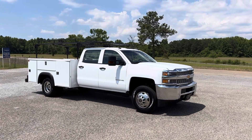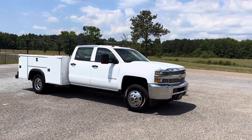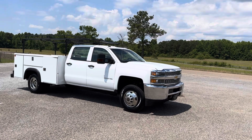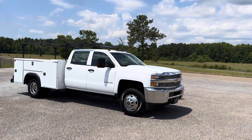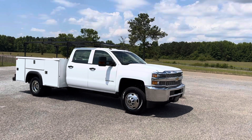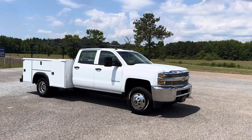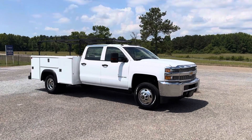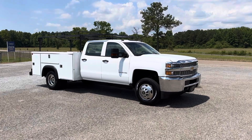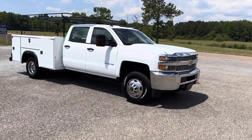Hey, this is Adam with Heavy Metal Automotive. I'm going to walk around and show you this 2019 Chevrolet Silverado 3500 HD we have for sale. It's a 6.0 gas engine, two-wheel drive. It has 102,000 miles on it. It's got a nine-foot reading bed on it. Power windows, power locks. Pretty nice truck overall. Let's walk around and take a quick look at it.